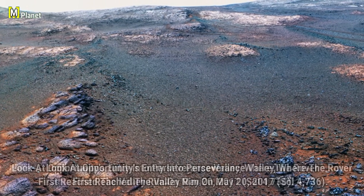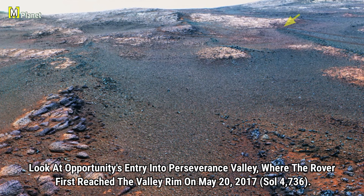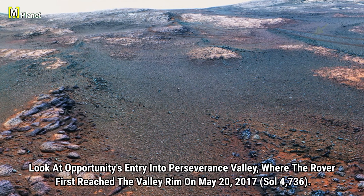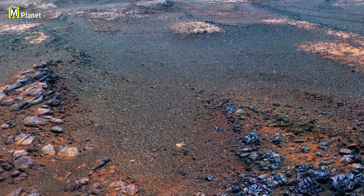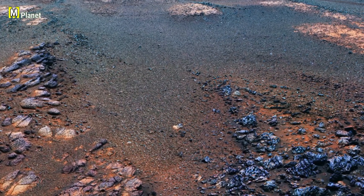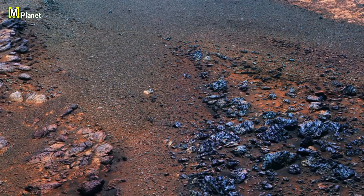Look at Opportunity's entry into Perseverance Valley, where it first reached the valley rim on Sol 4736. This moment marked a significant step in its exploration of Mars, revealing new geological features and paving the way for more discoveries.